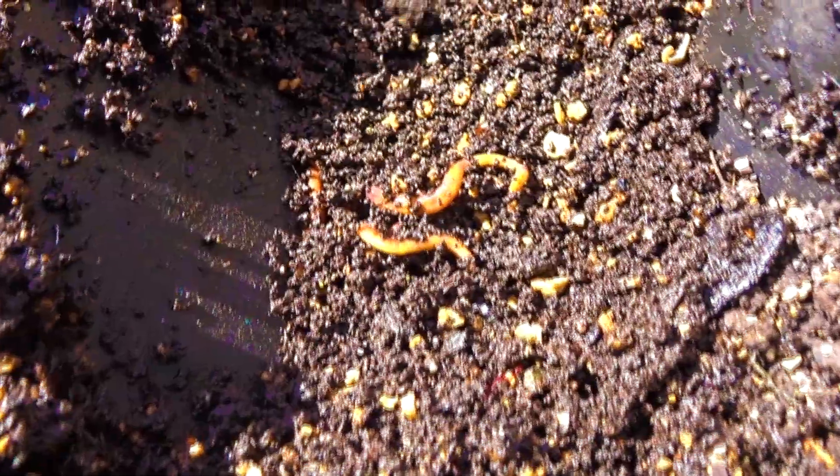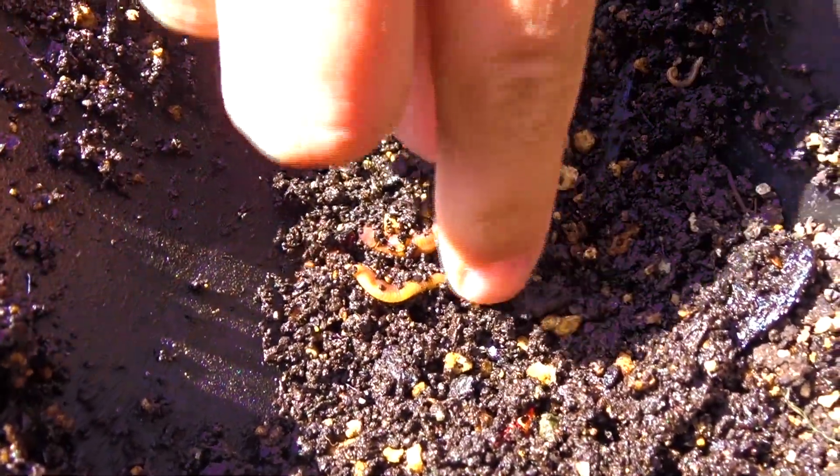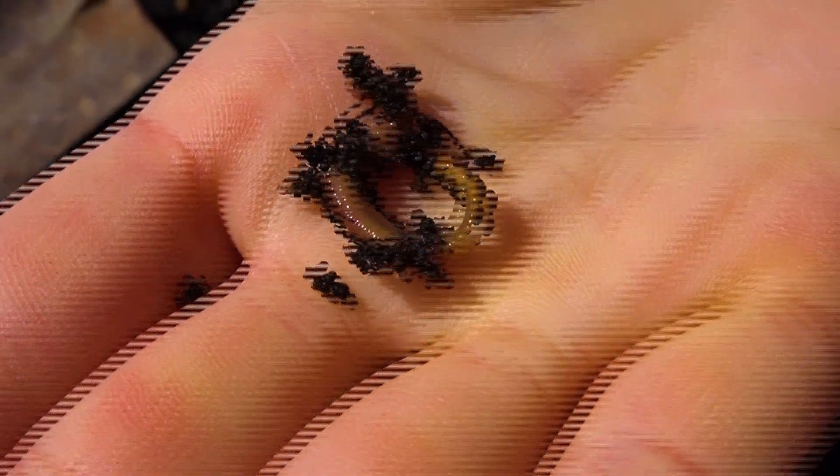These worms are red wigglers and they like to eat a lot. Worms don't like light — they like to be in the dark, so they live underground in the dirt. Of course, worms do not have arms or legs, but instead they use muscles to help them move forward or backwards.